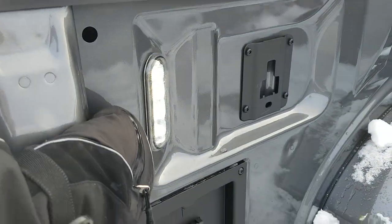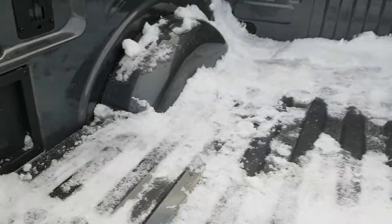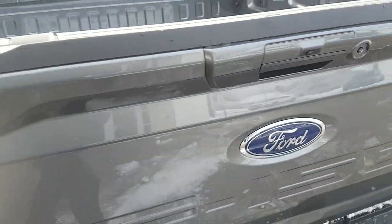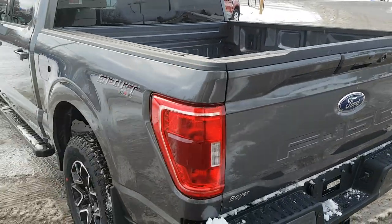In the bed you have LED bed lighting, which is awesome, and you also have a 400-watt 120-volt power outlet right in the bed. Coming around to the side of the truck, you also get zone lighting all the way around — on the mirrors and the back of the truck.